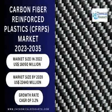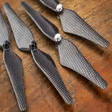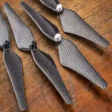In the automotive industry, CFRP is utilized to manufacture lightweight parts, including body panels, chassis components, and interior trim. This helps enhance fuel efficiency and reduce emissions.